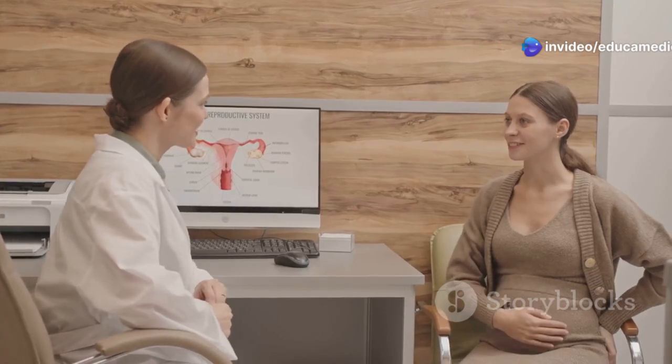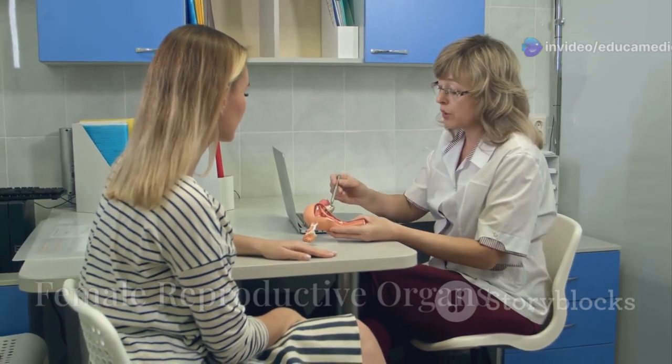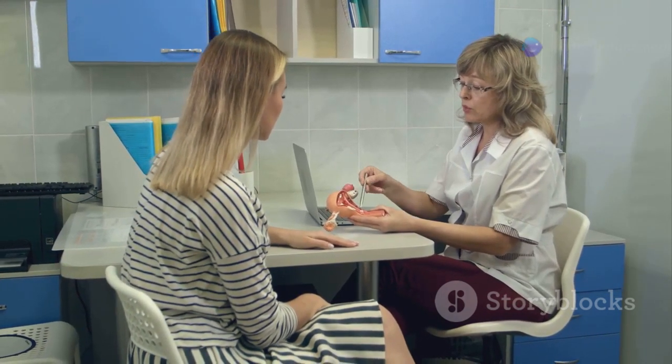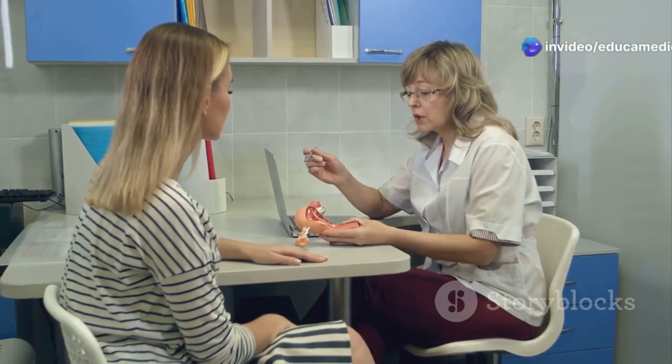Let's start with the parts you can see: the vulva. The vulva is the external part of the female genitalia and includes several structures that play important roles in protection and sexual function.